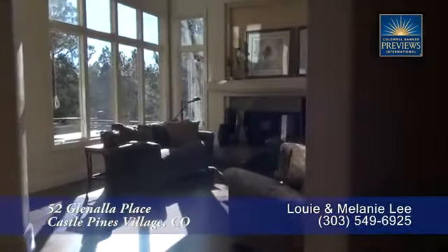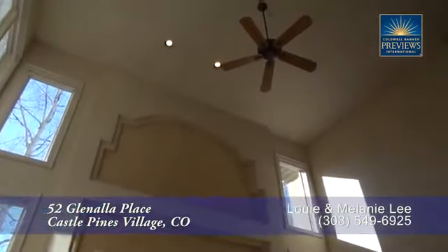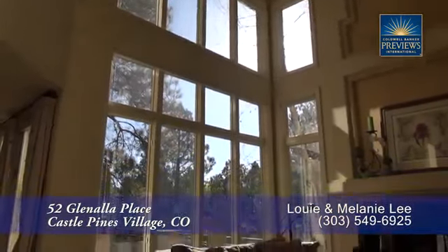To your right inside the front door is the family room. Notice that it also has a vaulted ceiling. You'll love the warm gas fireplace. Tons of light streams in from the floor-to-ceiling southern-facing windows.